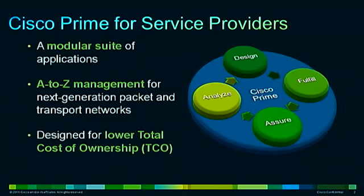Reduce the total cost of ownership for your management system, including implementation and ongoing management costs. Cisco Prime for Service Providers automates core management processes and helps promote efficiencies, improve service quality, and increase network return on investment. You can learn more about Cisco Prime for Service Providers at cisco.com/go/prime. Thank you.